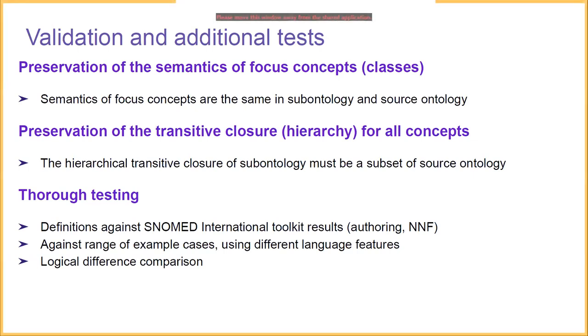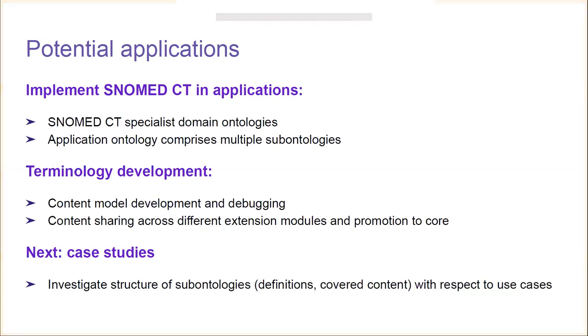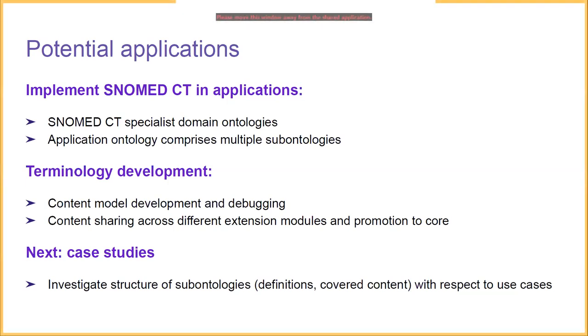I'll now hand over to Yong for closing remarks and applications. Thanks Warren. As demonstrated, there are applications for specialist domains such as renal medicine, dentistry, and medicinal products. We could produce SNOMED CT ontologies for each specialty that preserve the model and semantics. It is also possible to combine multiple sub-ontologies together for an application — for example, we could extract all medicinal products from the US, UK, Canada, and Australia extensions and combine them into a single ontology for medicinal products covering the full range of global needs.